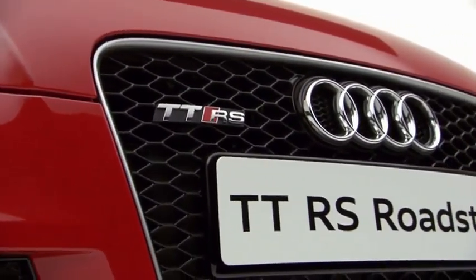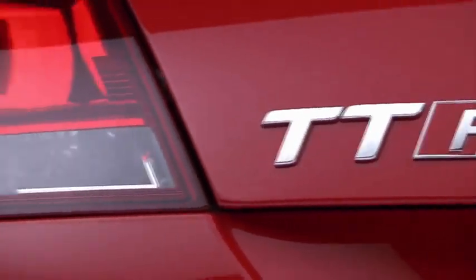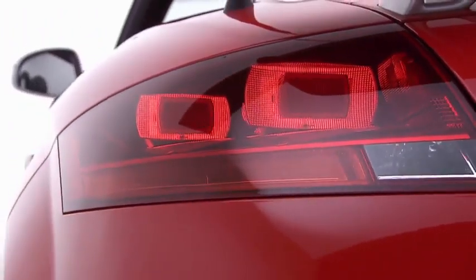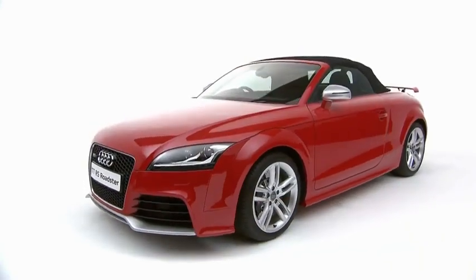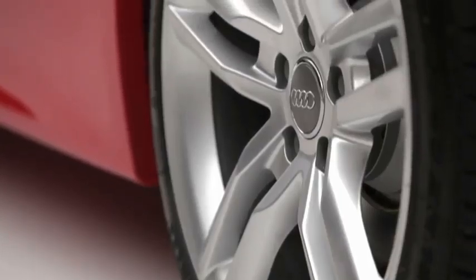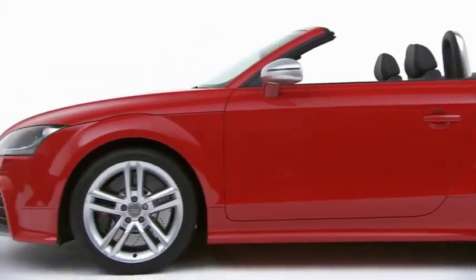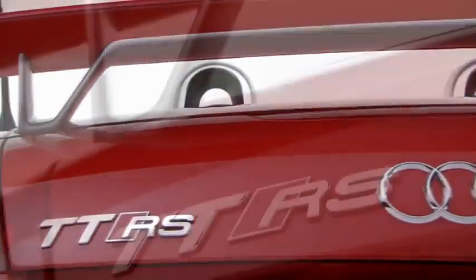The list of standard specification on the TTRS is as impressive as the car's performance credentials and includes RS body styling, 18-inch 5 double-spoke alloy wheels, a high-performance braking system, RS sports suspension, and a fixed rear spoiler.